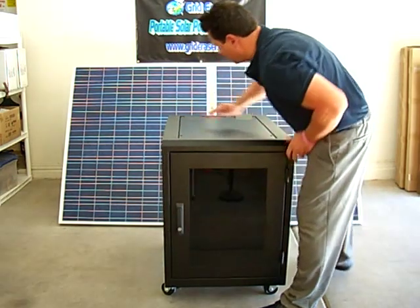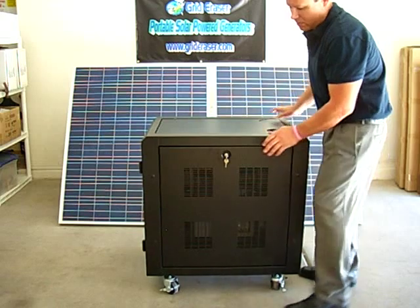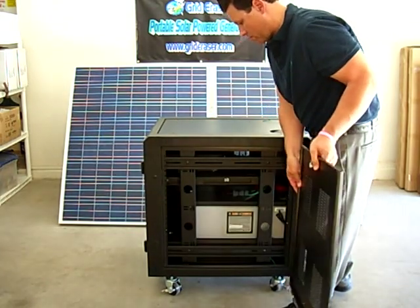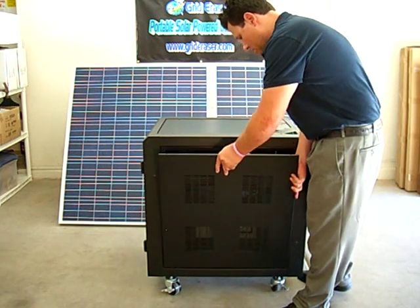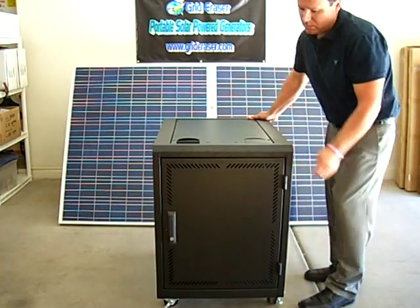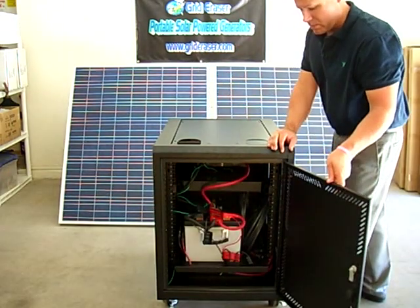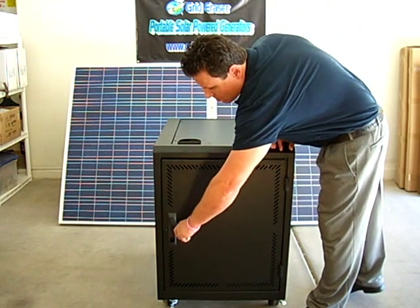A heavy-duty battery platform, a heavy-duty slide-out inverter shelf, locking and removable vented side panels, a locking and removable vented rear door, and the top panel has two cable access knockout ports that allow easy connection to the two standard latest generation enhanced 210-watt solar panels, which are configured in smaller and lighter modules.